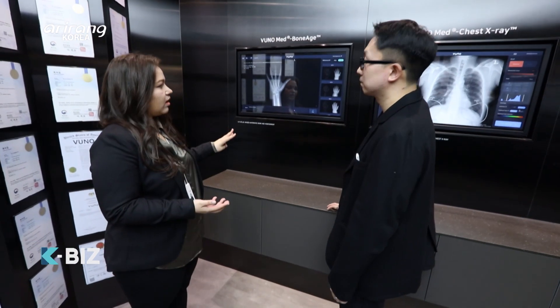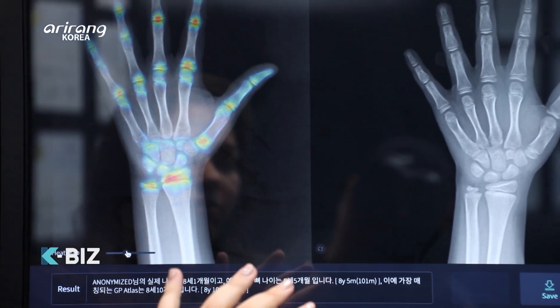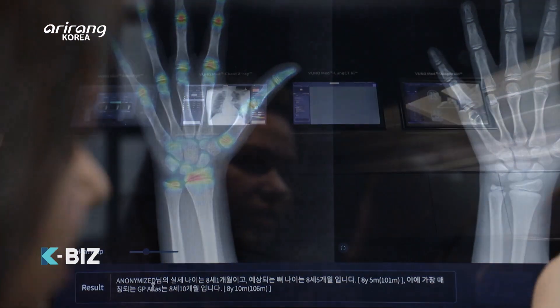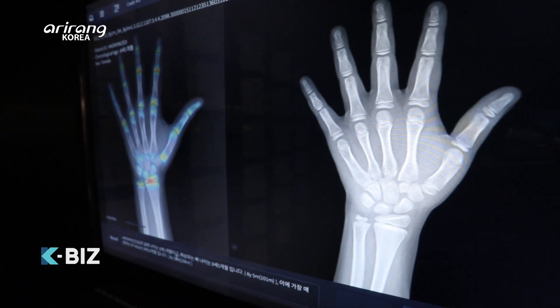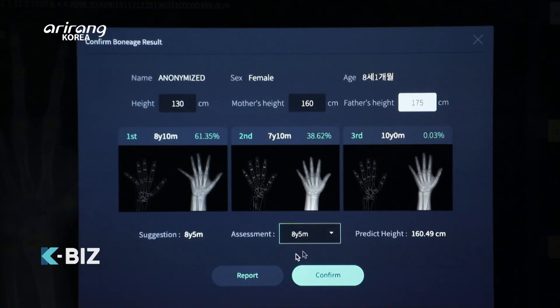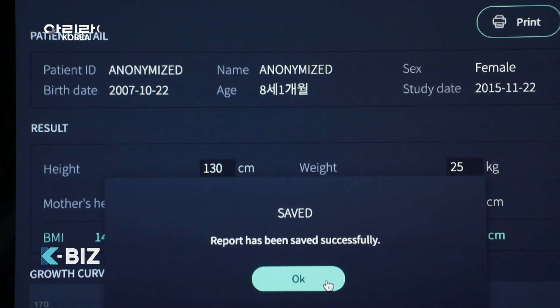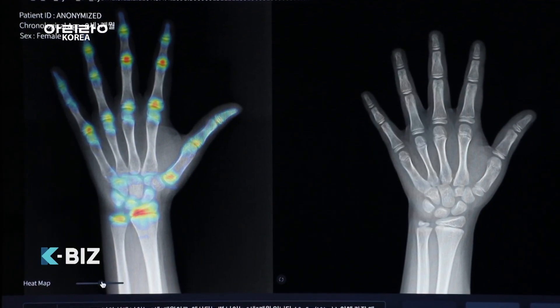VUNO's flagship solution is a product called VUNO Med Bone Age. It's a solution that takes the pediatric X-ray image of a child's hand and then provides the top three most likely bone age results using the GP atlas method. It allows pediatric radiologists or pediatricians to make a diagnosis on a child's skeletal maturity and determine whether growth and development treatment might be necessary.